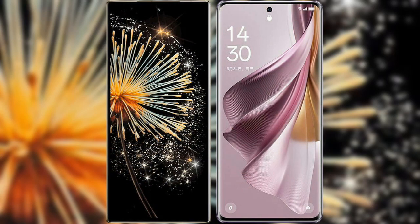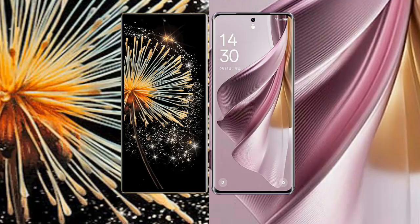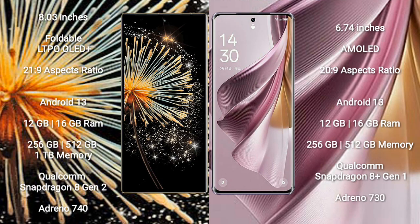I will compare the new Xiaomi Mix Fold 3 with Oppo Reno 10 Pro Plus. The Xiaomi Mix Fold 3 comes with an 8-inch foldable LTPO OLED Plus display with an aspect ratio of 21:9. The Oppo Reno 10 Pro Plus features a 6.74-inch AMOLED display with an aspect ratio of 20:9.